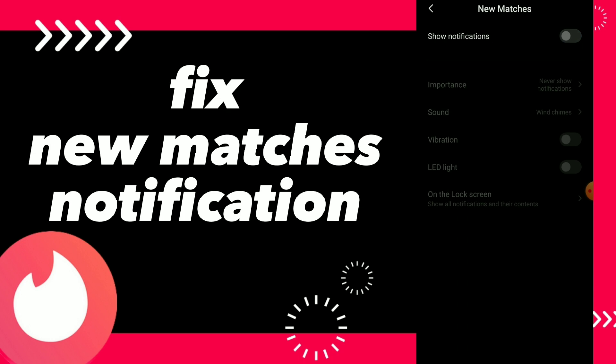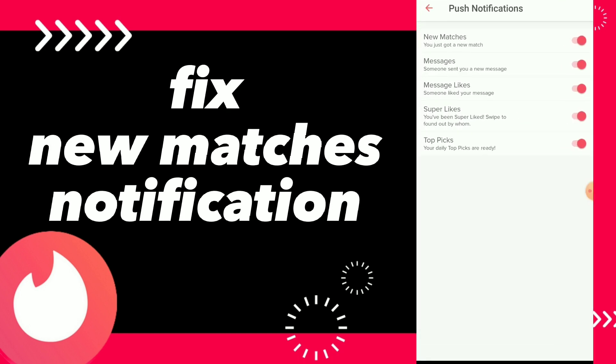Then turn off show notifications. If you want to go back, turn this on and go back. That's it! Hope this video was helpful. If it was, don't forget to subscribe and like the video, and see you in the next one.